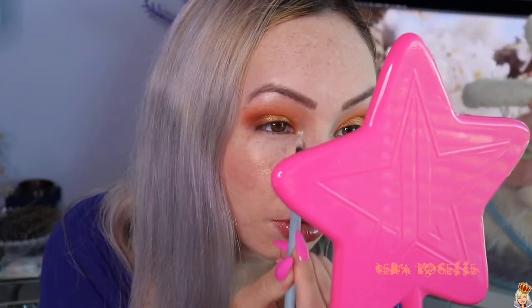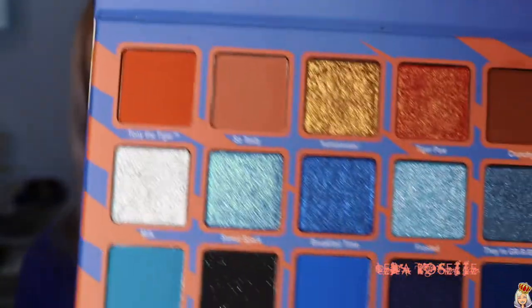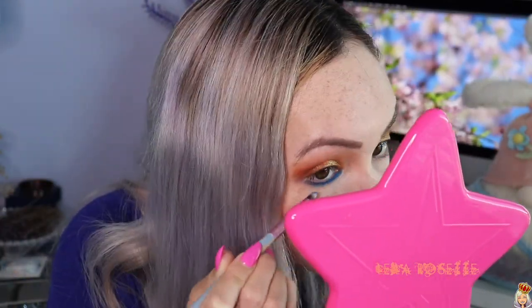Are you guys seeing this inner corner highlight though? Like this Milk color is gorgeous. I'm going to take Teamwork — you know what, I want to make this as close to the cereal box as possible. So I'm going to take this blue called Teamwork for my lower lash line. Again, very minimal powder on that shadow, and for mattes like this I expect them to be dusty, but they're not. The pigmentation on these shadows — oh my gosh — it's all there. It looks so good, and that's not even with a base underneath. Normally with colors like this they struggle, but not this palette.